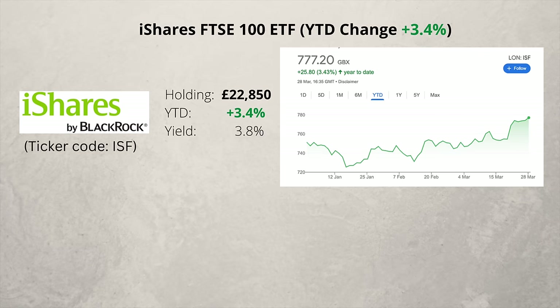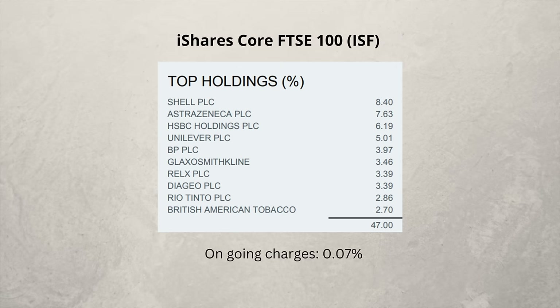An ETF now, and this one has the ticker code ISF and simply tracks the FTSE 100. It's up slightly on the year and pays a dividend of 3.8%. Here are the top companies you would own. It's weighted by capitalisation, so although you would have exposure to all 100 companies, 8.4% would be in Shell. When I can't decide what to buy, I sometimes just add a bit more to this one.